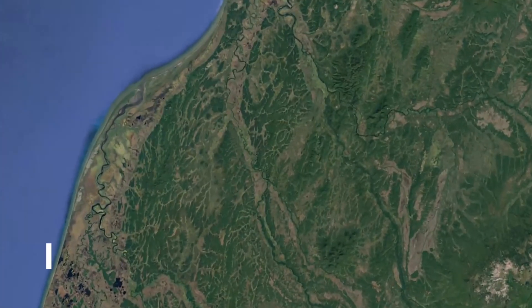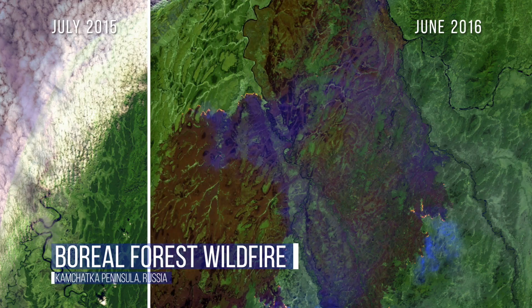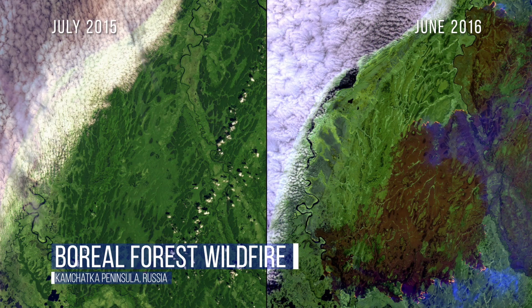In Kamchatka, an unusually warm, dry winter contributed to a massive wildfire that burned nearly 600,000 acres in a matter of weeks. Not only is the fire glowing orange in the 2016 image, but you can also see where the blaze was naturally contained by rivers to the east and west.